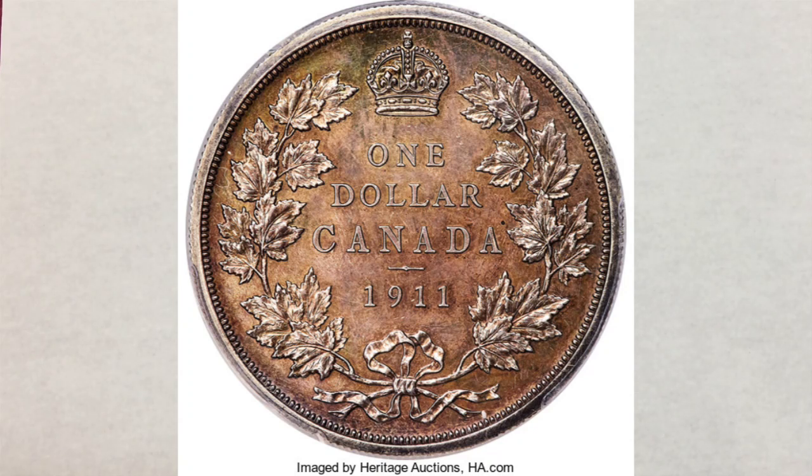How valuable can some foreign coins be? In this video, we will talk about a rare Canadian coin that could buy you a house.